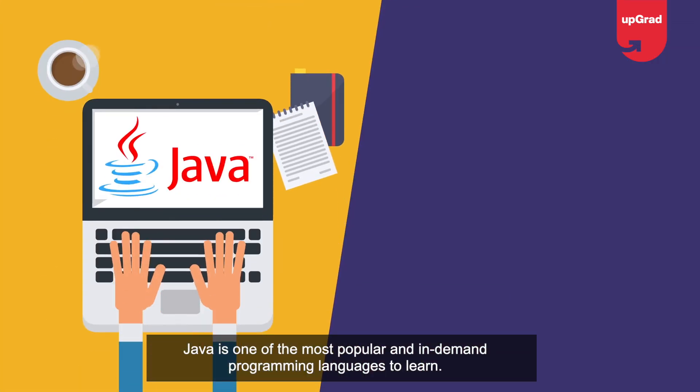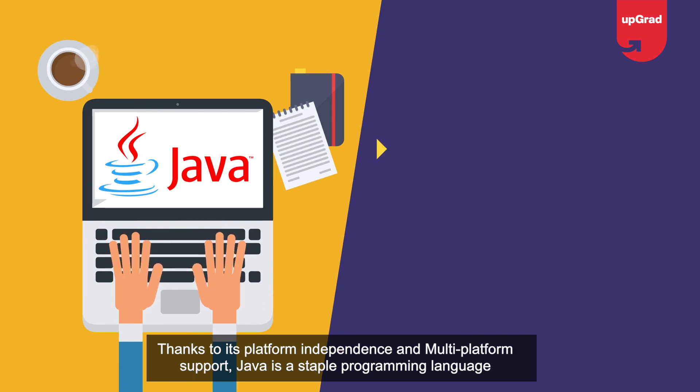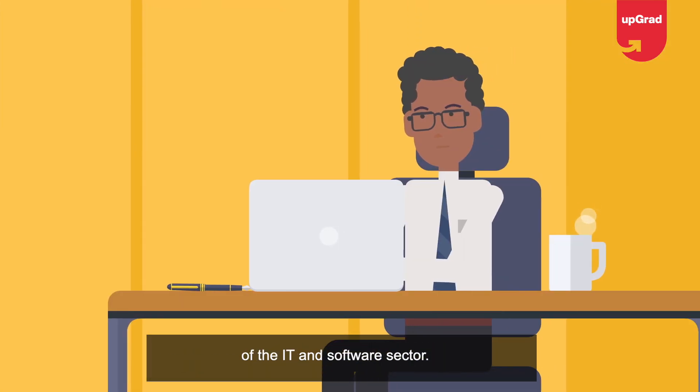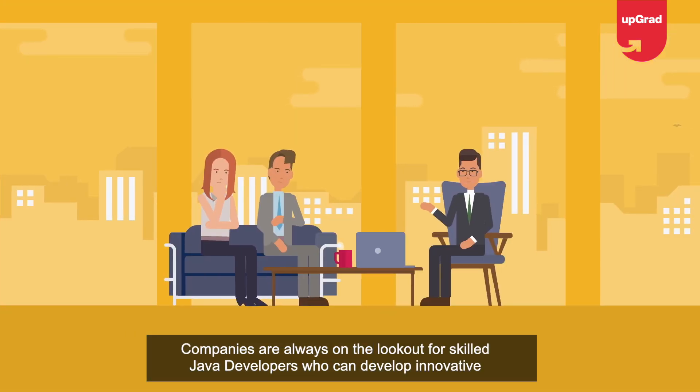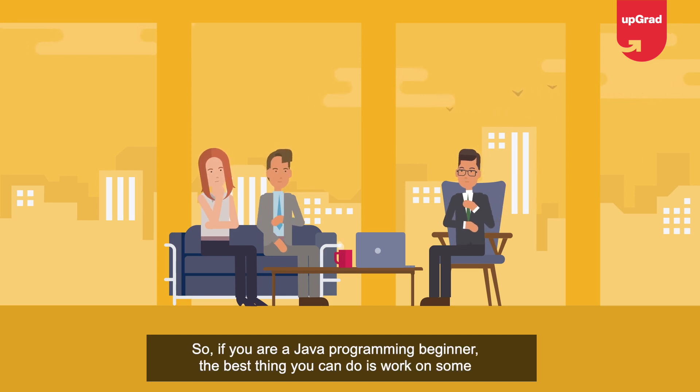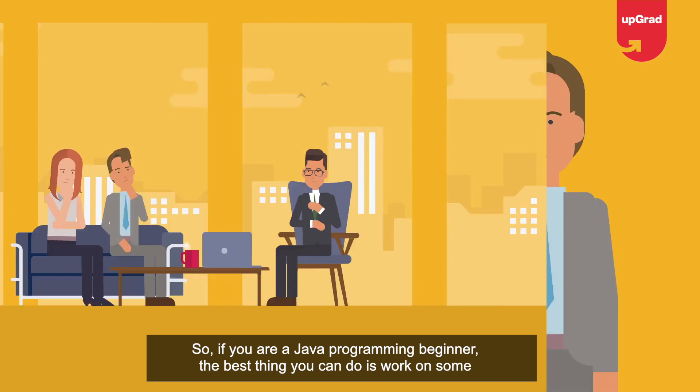Java is one of the most popular and in-demand programming languages to learn, thanks to its platform independence and multi-platform support. Java is a staple programming language of the IT and software sector. Companies are always on the lookout for skilled Java developers who can develop innovative Java projects.